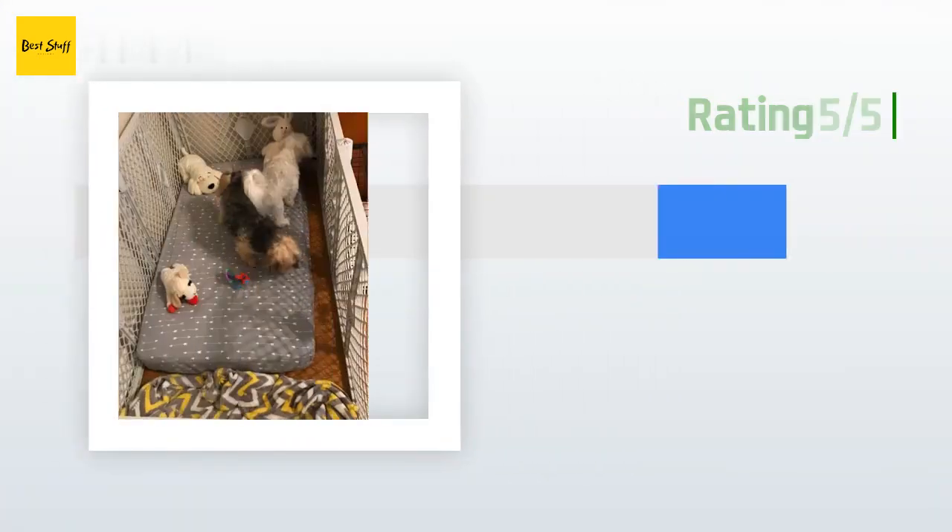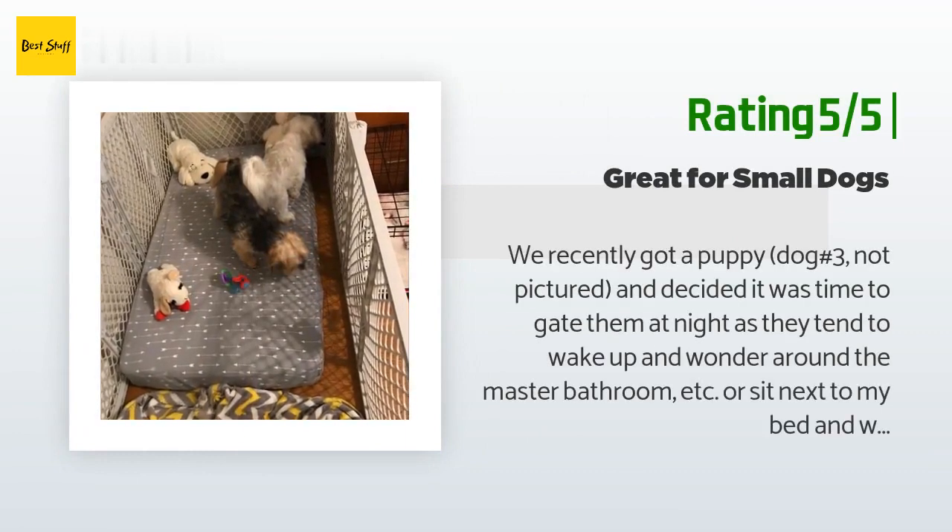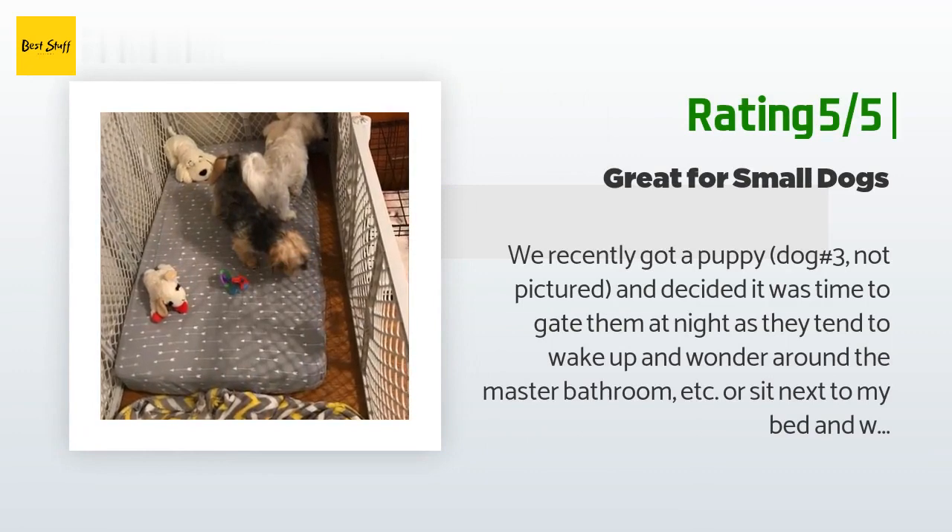Another happy customer said: 'We recently got a puppy — dog number three — and decided it was time to gate them at night, as they tend to wake up and wander around the master bathroom or sit next to my bed and whine. This works nicely and their current bed fits nicely — a baby crib mattress from Goodwill for seven dollars. I had to move the door to the opposite side so it doesn't bump against the mattress. My dogs are a Maltese at 12 pounds, a Morkey at 9 pounds, and a Cavachon puppy estimated to be 8 pounds.'